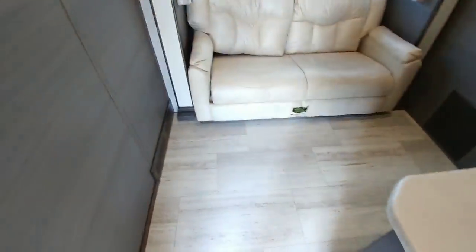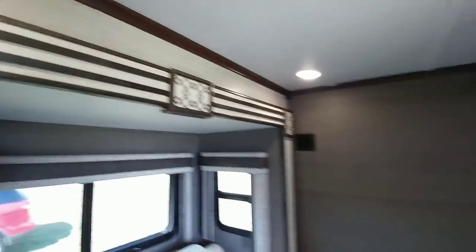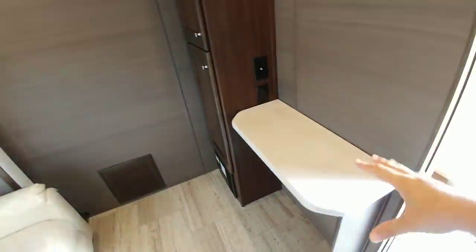Let's go into the mid-bunk area. Here is your mid-bunk. The same tones kind of follow you in here as well. Have a nice little desk area here and more cabinet storage.